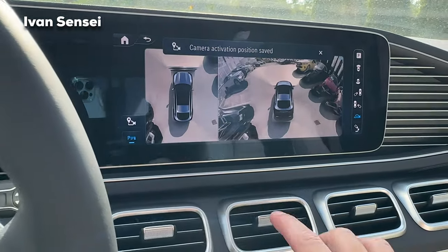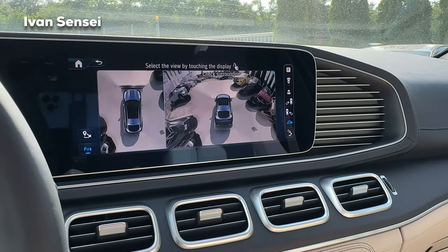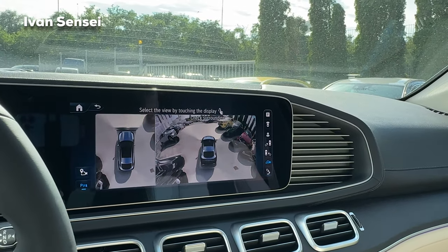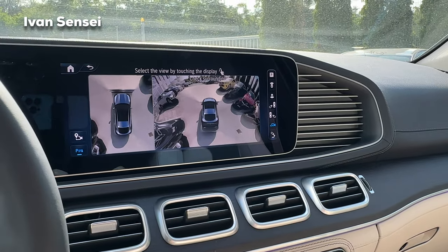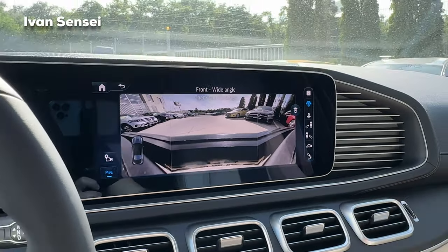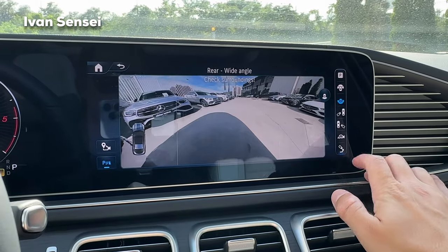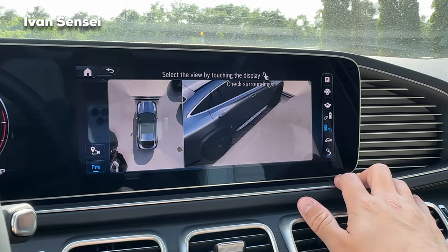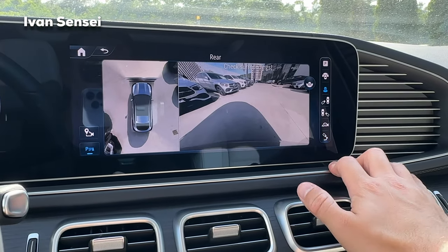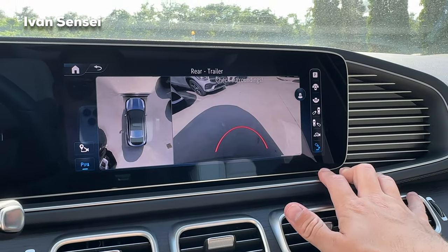Here we have the new design for the 360 cameras. You can lock a camera activation position — so next time you park there, cameras turn on automatically. There's a parking assistant with front camera in wide view, rear camera in ultra-wide, side parking views, and a trailer hook camera view. Very cool to have.